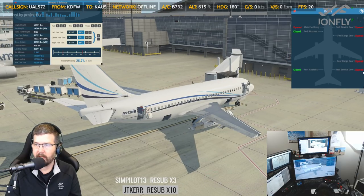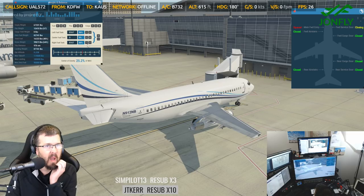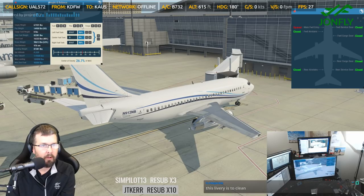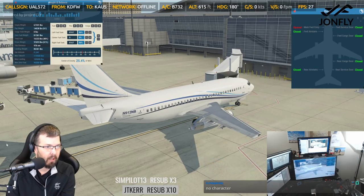All right, so the doors — we'll go ahead and close those up. We won't close the main entry yet because we want to do random on our passengers. We've got 8,167 in each tank. I'm just hitting the random button, getting different passenger loads. What kind of center of gravity am I looking for? 21, 22, or does it matter? I don't know — I need to learn a little bit more. I need to study the manual.